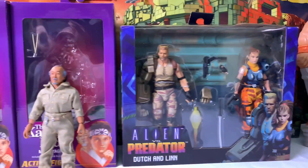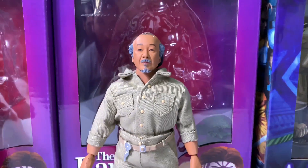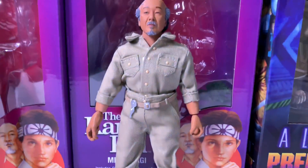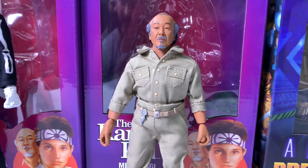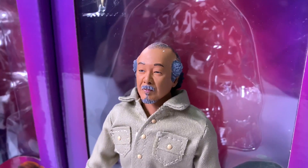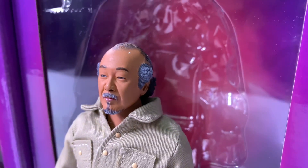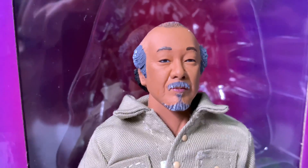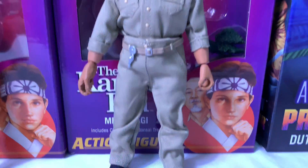Moving on to the NECA Karate Kid figures — the first one I got was Mr. Miyagi and he is freaking awesome, looks great. I highly recommend getting the NECA stands for these guys because they're kind of hard to stand. Watch which figure you get, because my Miyagi has a little white paint on his head right there that I wanted to get off. Other than that, he just looks fantastic.